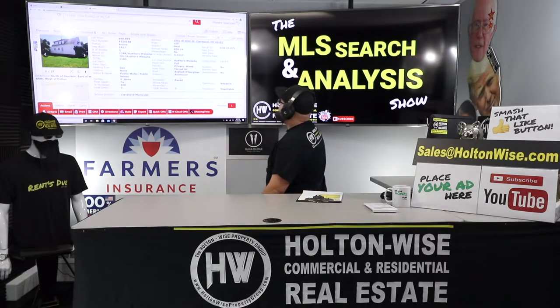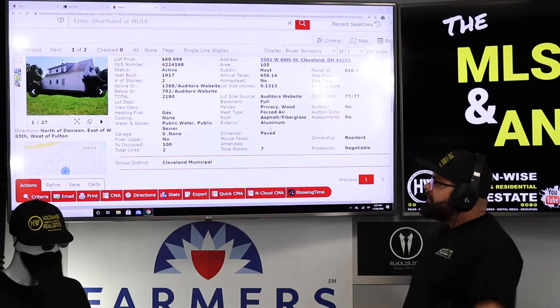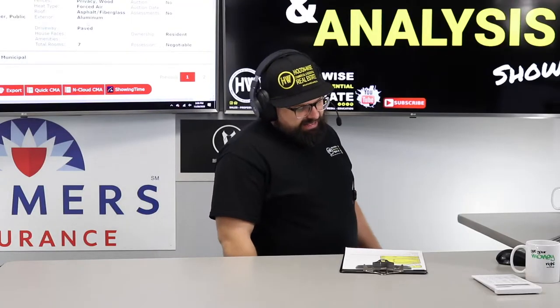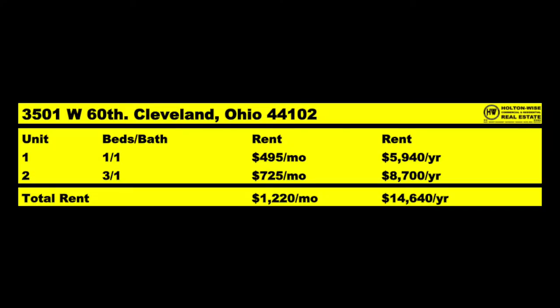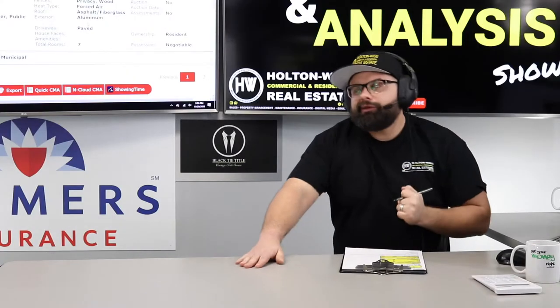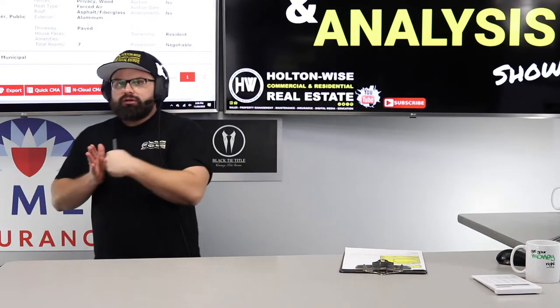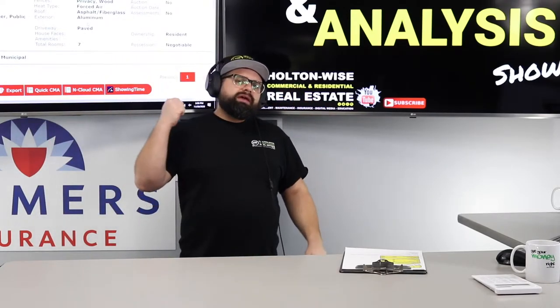3501 West 60th, Cleveland 44102. Just recently dropped in price — it's been on the market a little while, got a little stale. So the listing agent dropped it down to $66,999, and I think it's a damn good price where it's at right now. We have two units: one renting for $495, the other renting for $725. That's $1,220 a month.